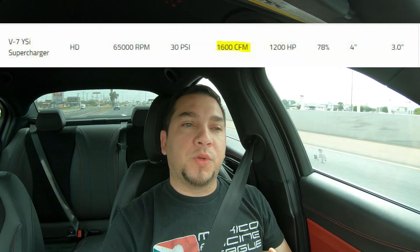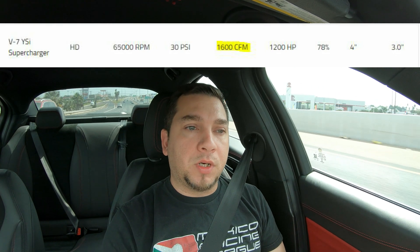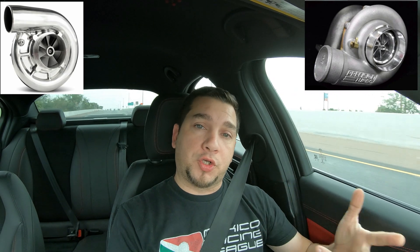So you don't really get to use all the efficiency of that blower. It's one of the reasons that I only hit 800. So the question is: supercharger or turbo?